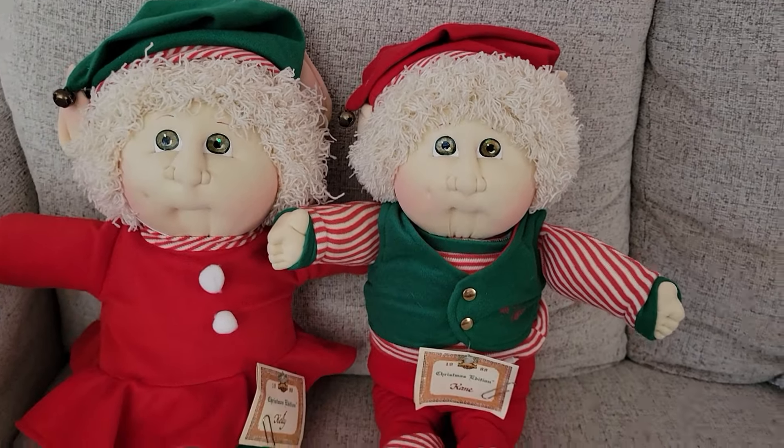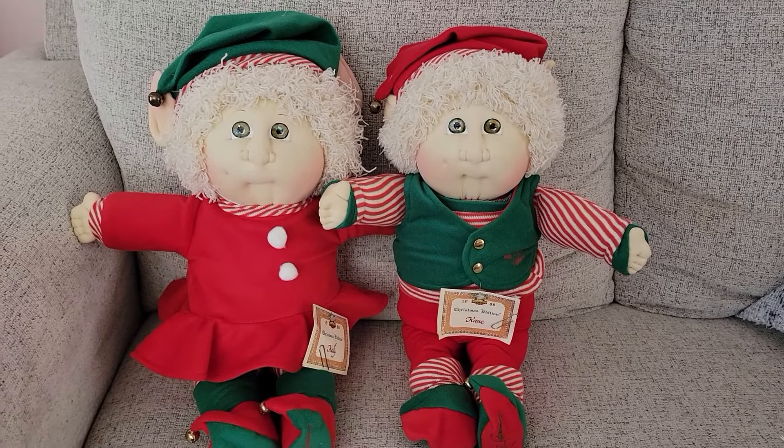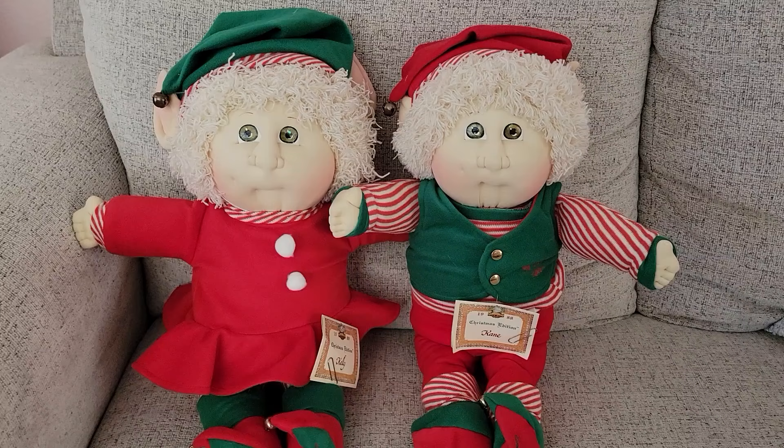They both have these hats with little elf ears, and they both have a dimple on their right cheek. The eye color is very, very beautiful.